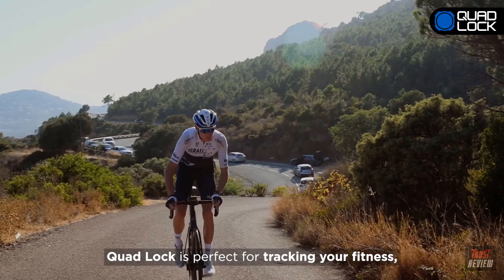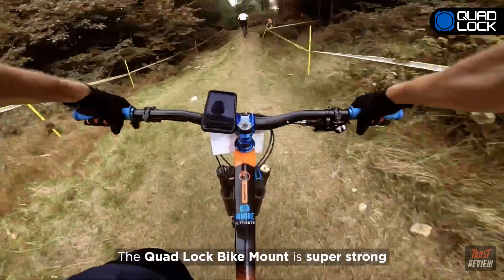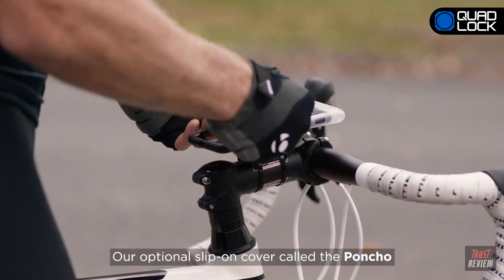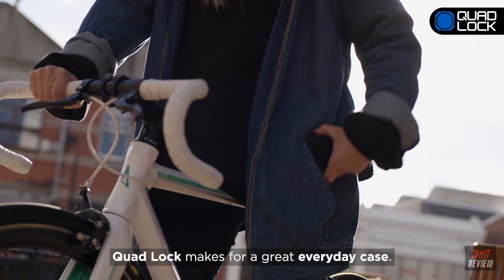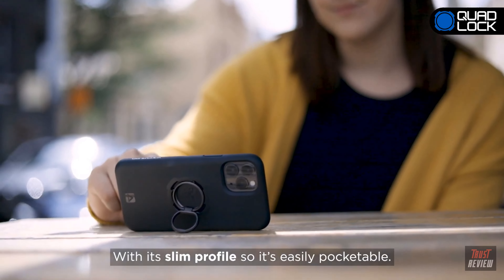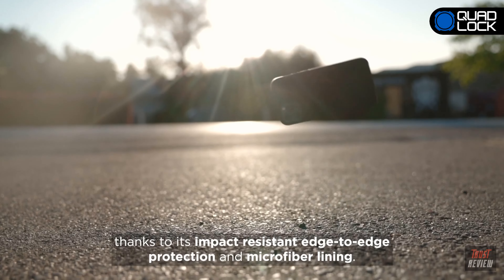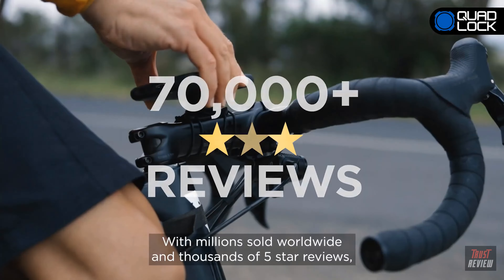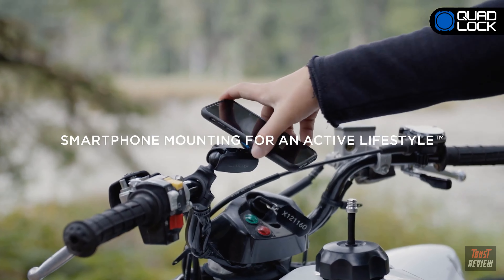Used by the best, Quad Lock is perfect for tracking your fitness, navigating your ride, and taking photos on the go. The Quad Lock bike mount is super strong and will keep your phone secure over the roughest terrain. Our optional slip-on cover called the Poncho provides extra protection from the elements. Quad Lock makes for a great everyday case with its slim, pocketable profile and impact-resistant edge-to-edge protection with microfiber lining. With millions sold worldwide and thousands of five-star reviews, Quad Lock is the world's best solution — smartphone mounting for an active lifestyle. Buy now from quadlockcase.net.